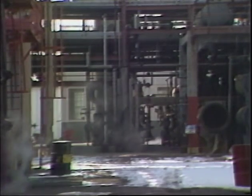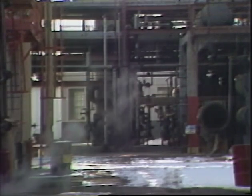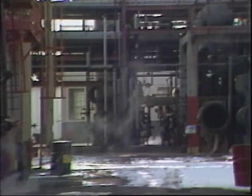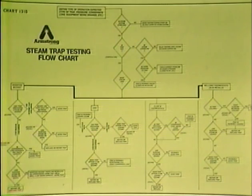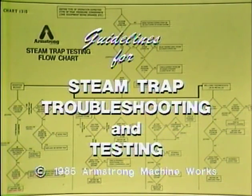Locating one malfunctioning trap among thousands and then rectifying the fault is a difficult task. But following these guidelines, as outlined in the companion flow chart, will make the job easier.